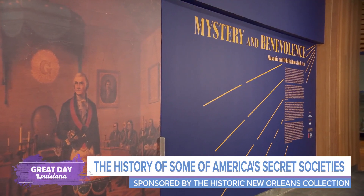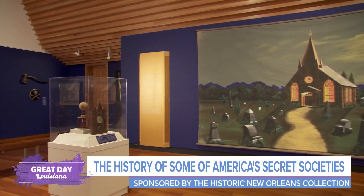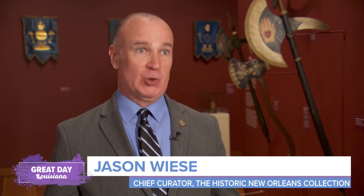Hi, I'm Jason Weiss. I'm the Chief Curator here at the Historic New Orleans Collection. The Mystery and Benevolence of Masonic and Oddfellows Folk Art is all about the incredible, beautiful, mysterious material culture that Fraternal Lodges created as part of their rituals and their traditions.